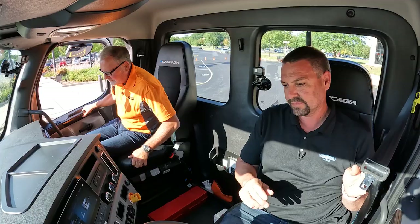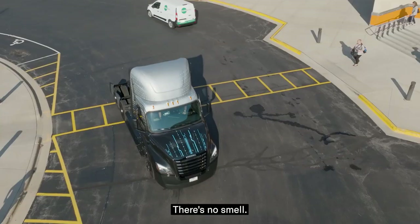There's only one thing left to do — let's take it for a ride. Where's all the noise? It's a thing of the past. There's no noise, there's no smell.